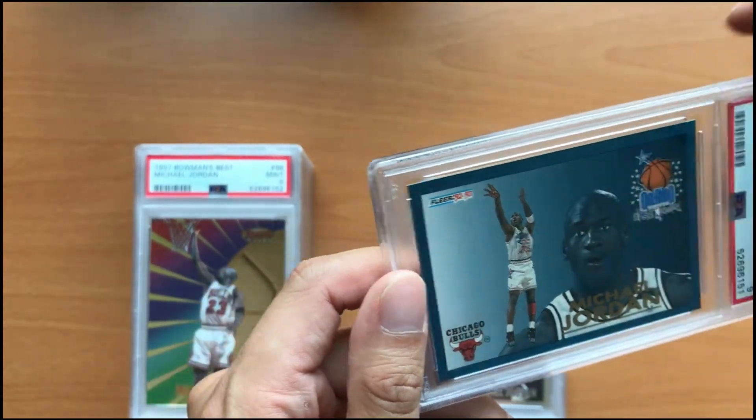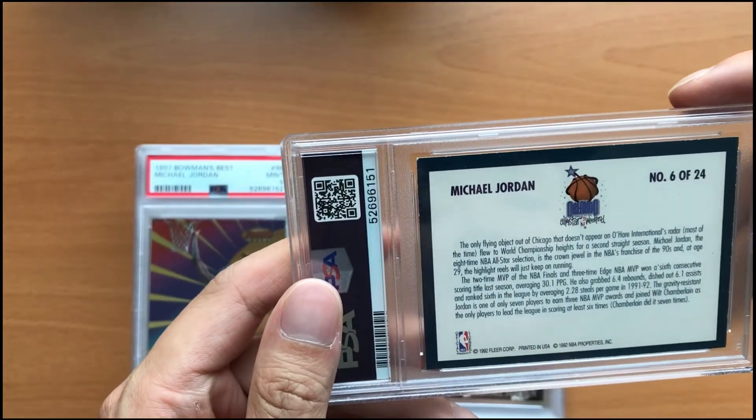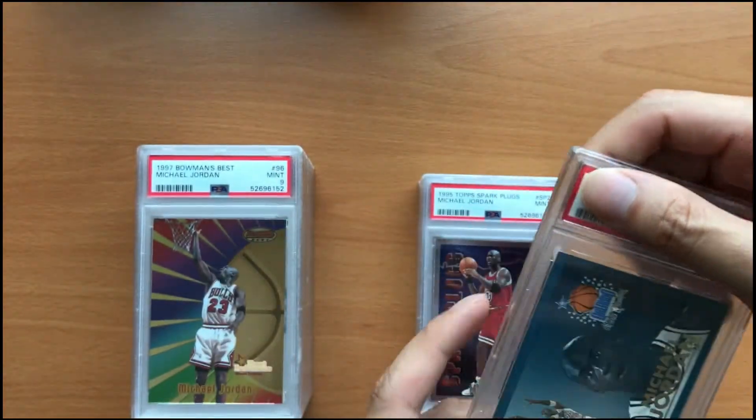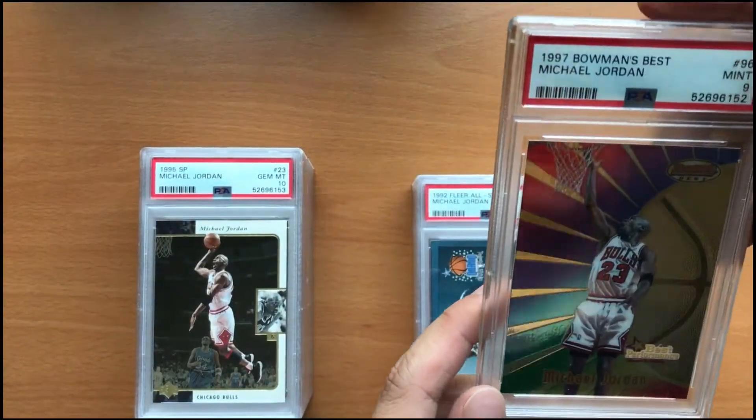It's a 1992 Michael Jordan Fleer All-Stars. These cards are so tough to grade. These All-Stars came one per box and they're usually not in good condition even straight out of the pack.